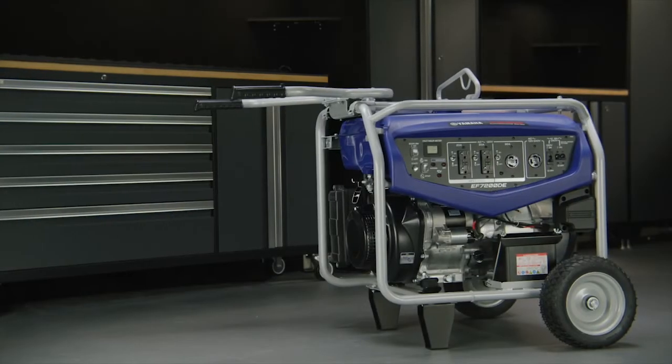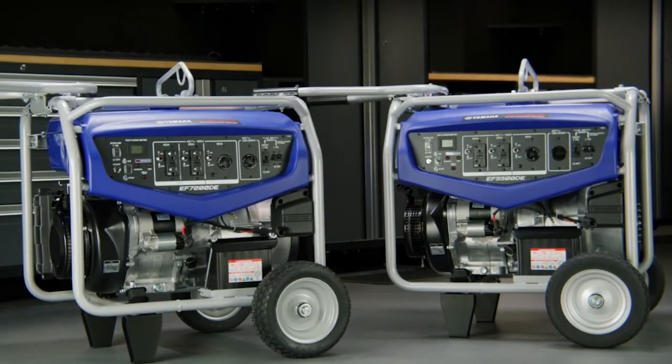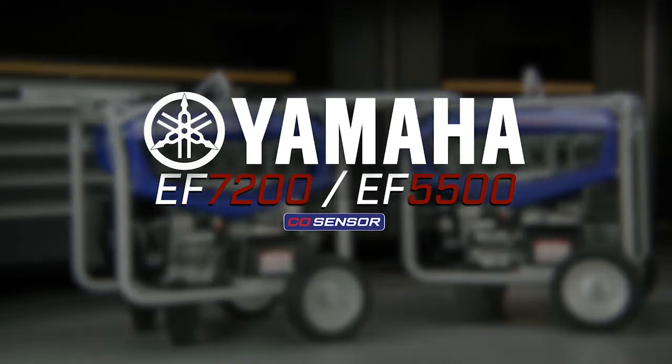While maintaining powerful performance and enhanced protection, Yamaha remains a leader in portable generators. The Yamaha EF5500 and EF7200 generators.